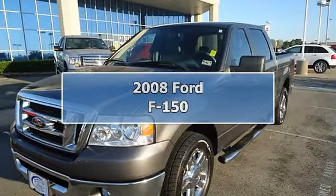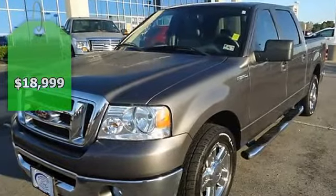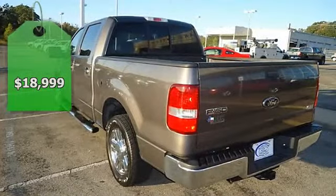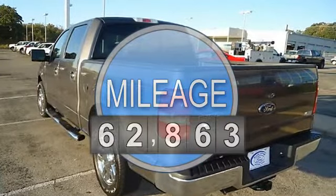The Ford Tough 2008 F-150 XLT will take care of all your family hauling needs. Tastefully optioned with power windows, power locks, power mirrors, power driver's seat, step rails, and cruise.